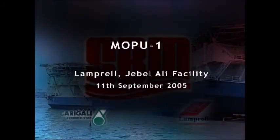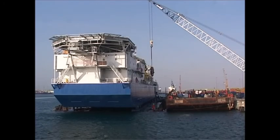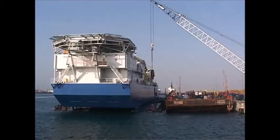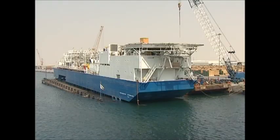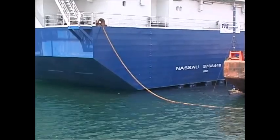11 September 2005, Mopu 1, Jebel Ali. Today is the day where the Mopu 1 will take to the water. Once again, the Atlantic Anne's ballast tanks are filled with seawater, stern first, until she rests on the seabed.